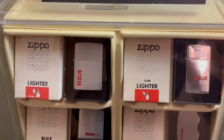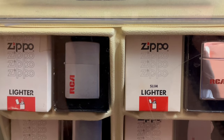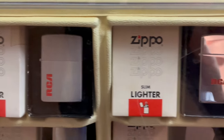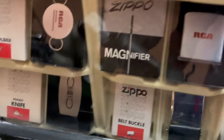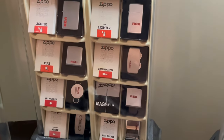Here we have my RCA collection. I wanted to get a bunch of Zippos in the same type of box, so we have a full-size lighter, slim lighter, the rule, greenskeeper, keyholder, magnifier, pocket knife, and belt buckle — most of which are RCA.